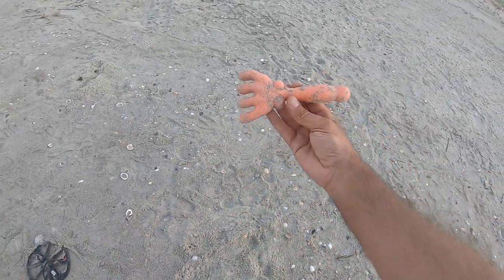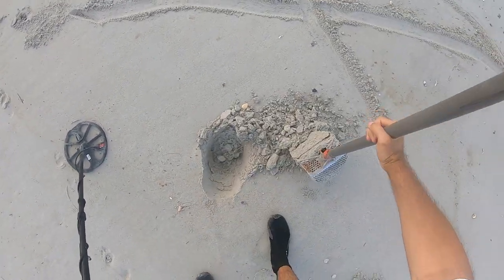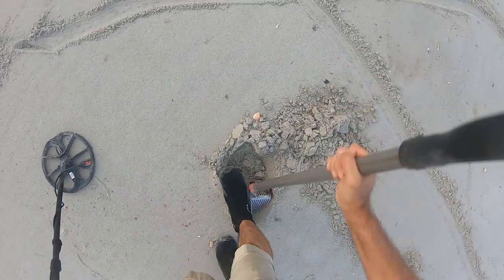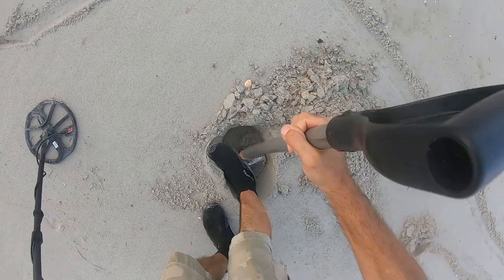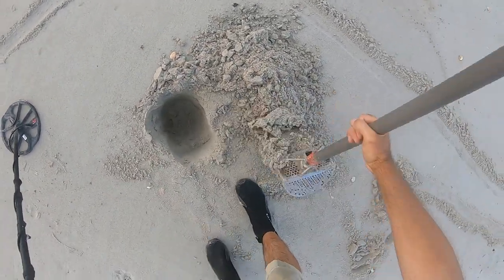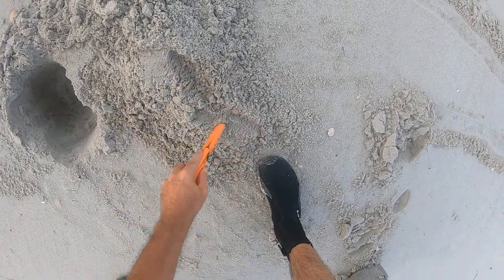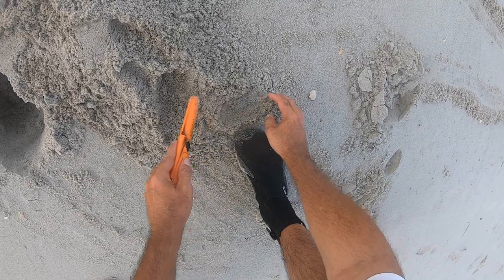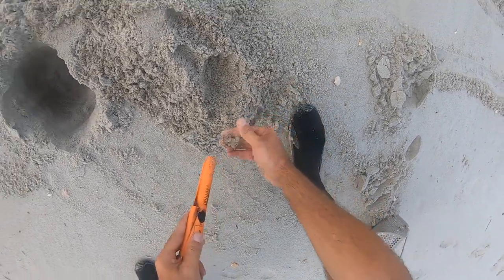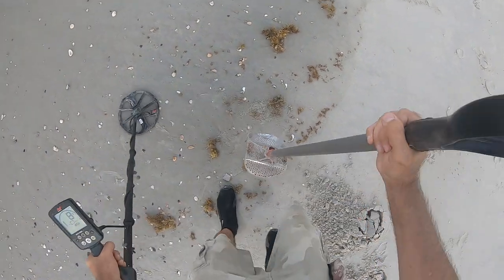The surf is fine. Found a hand plastic-looking shovel. Getting a reading of 21, 22, 23 on this target. I'm gonna say it's probably a penny, a dime — who knows. I'll say it's a dime. Yeah, I got a signal.